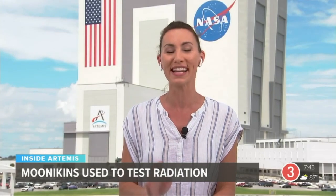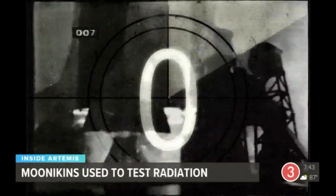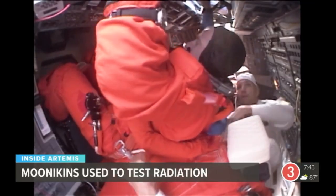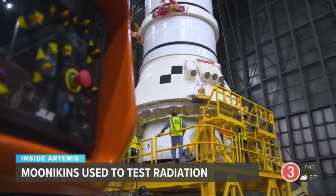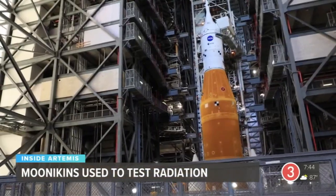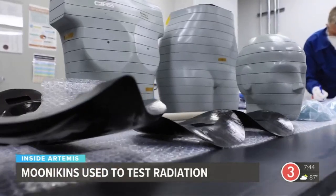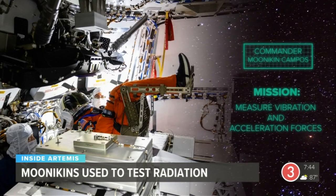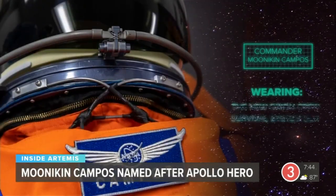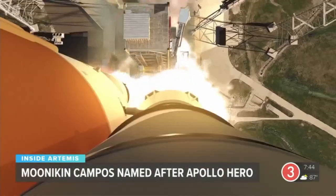Artemis 1 is an unmanned mission to test the hardware and software that will carry astronauts to and through space, but that doesn't mean the Orion crew capsule will be flying empty. NASA has a very special crew for its first flight of the Artemis program — three high-tech mannequins equipped with sensors will monitor conditions future astronauts will encounter. Sitting center is Commander Moonikin Kampos, whose chair will measure vibration and acceleration forces atop the new Space Launch System. Kampos will be wearing the new Orion crew survival system suit to be worn by future human counterparts during critical moments of launch and return.